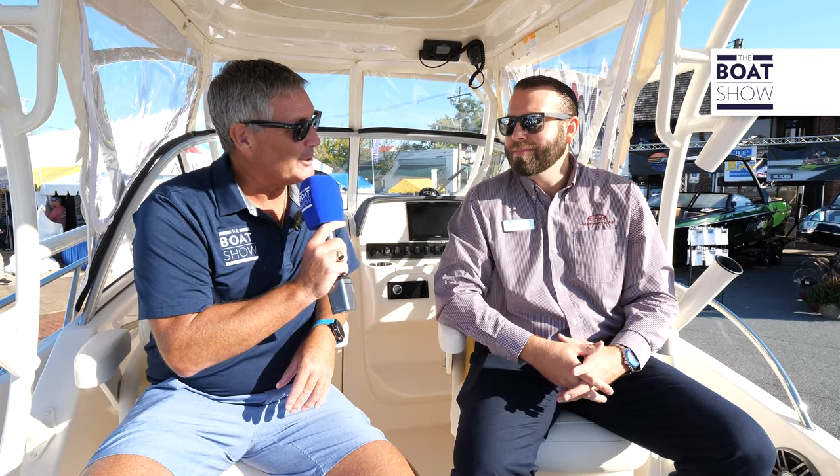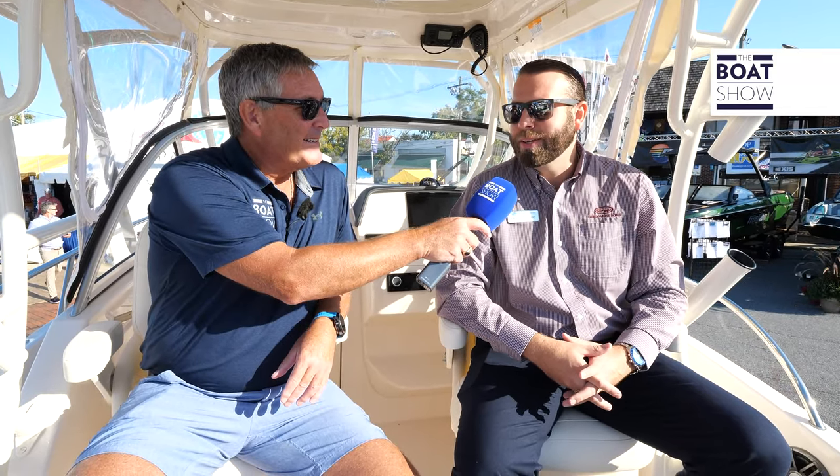Here we are at Grady White and we have a very exciting new product. It's the 218 Adventure, and from Grady White we have Christian Carraway who's here to tell us all about it. How are you doing, Christian? Doing great, excited to be here. Thank you for having me.